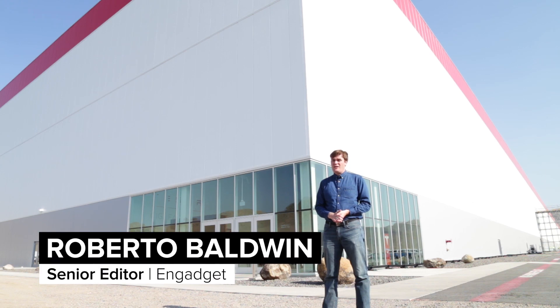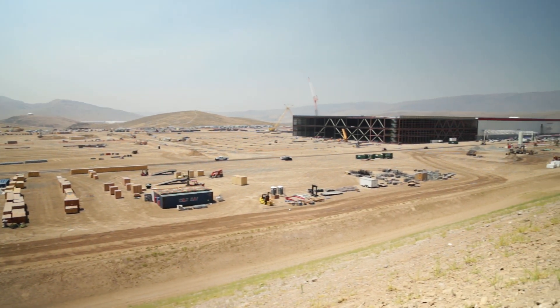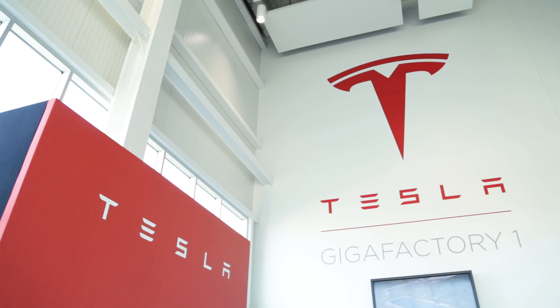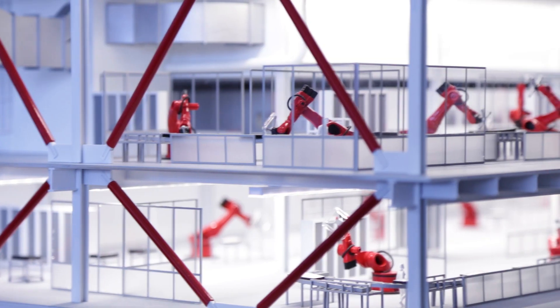Tesla wants to fill the world with electric cars, but it's going to need this factory to do so. 30 minutes outside of Reno, Tesla is building its own factory to keep up with electric car battery demand and drive down prices.